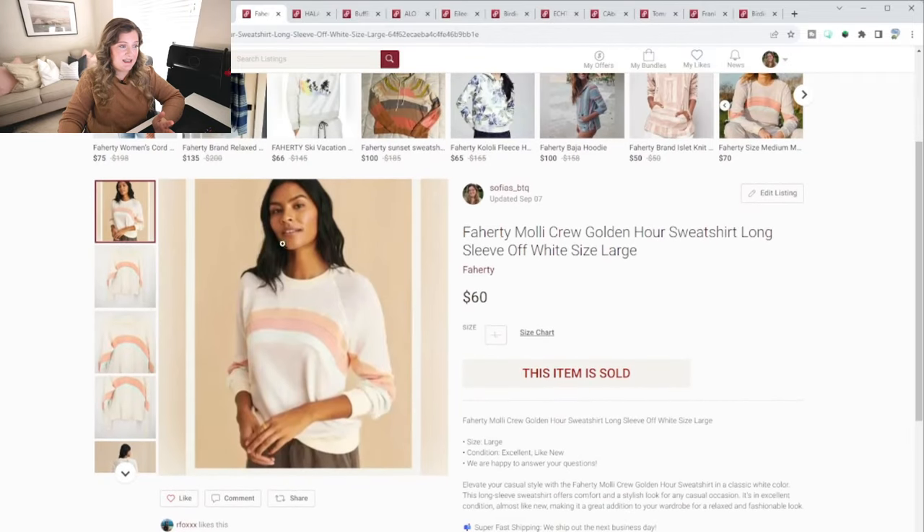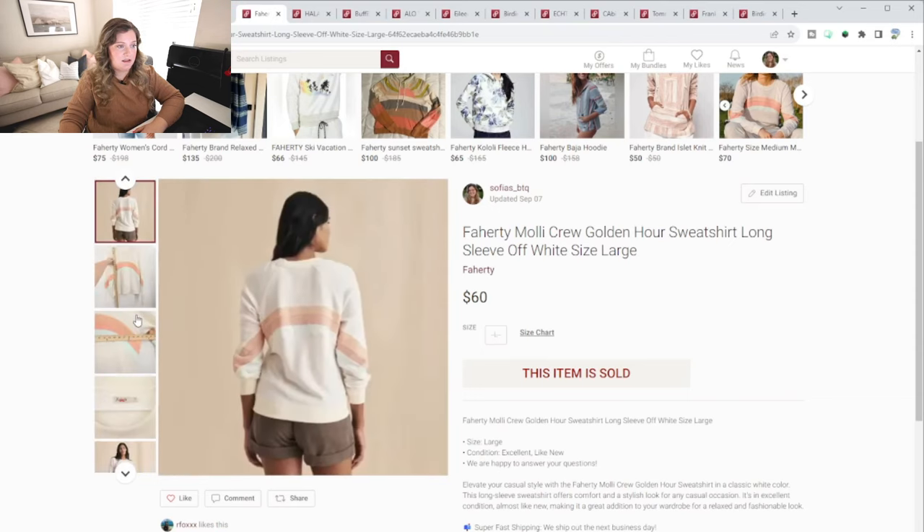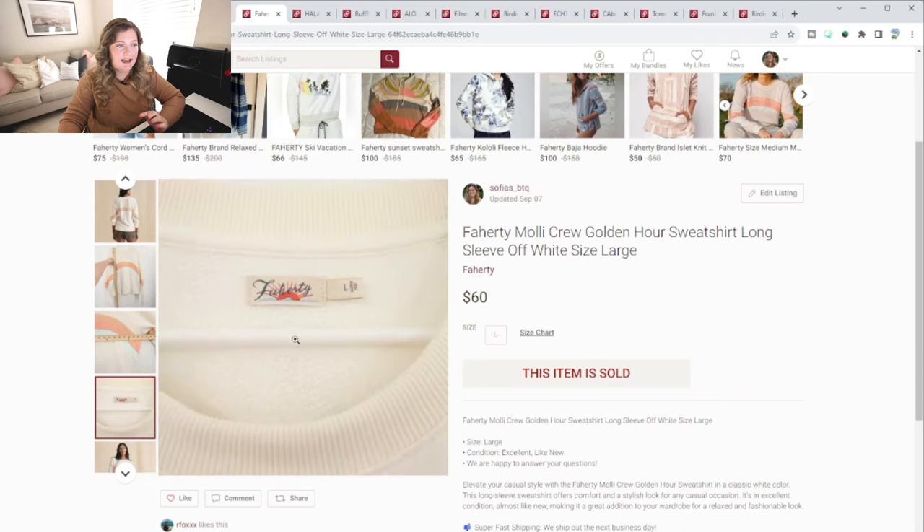This next thing I wanted to keep for myself — it was this Faherty little happy multicolor pullover. Really cute. Faherty sells wonderfully for me as long as it's a cute style and doesn't have any flaws, especially the women's pieces. I have one men's piece with a couple spots and that thing has not moved. But Faherty, depending on the piece, will definitely sell super quick. This one I'm pretty sure sold within 48 hours of listing.